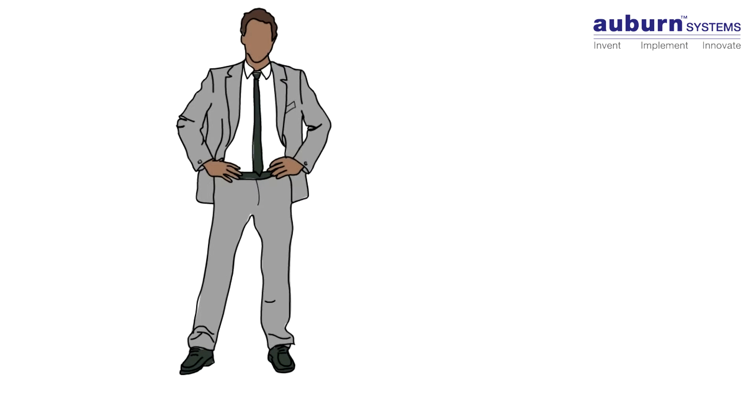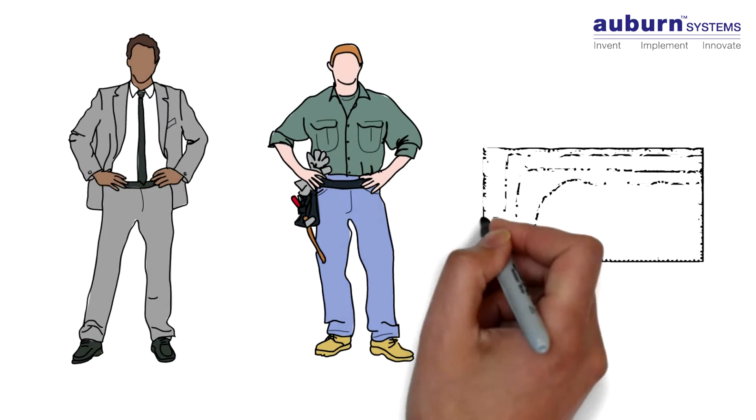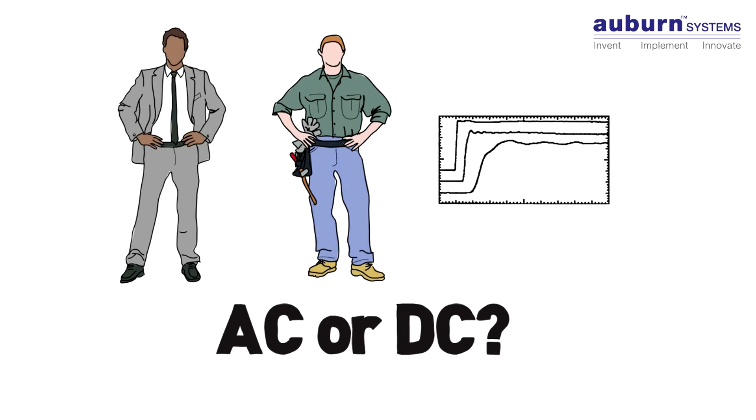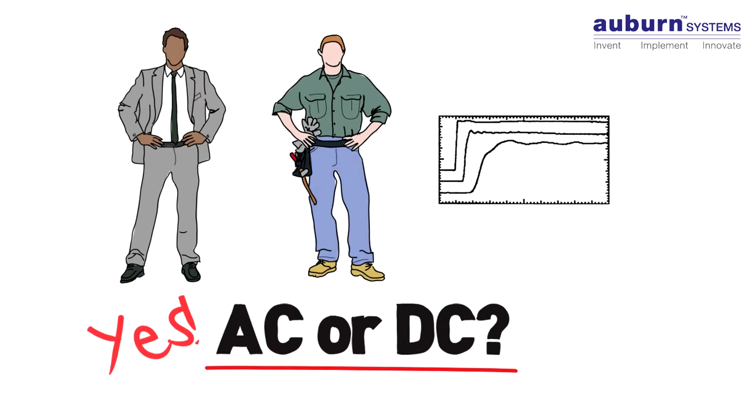When engineers and maintenance folks compare triboelectric detection solutions, they often ask us about signal spectrum. Which is better, AC or DC? The honest answer is yes — each is better for certain applications.